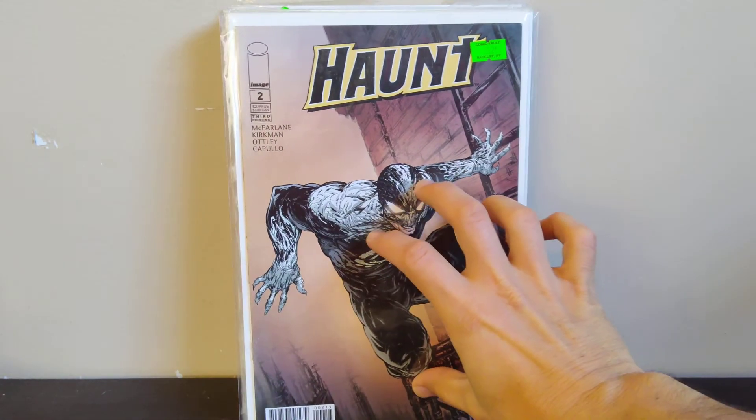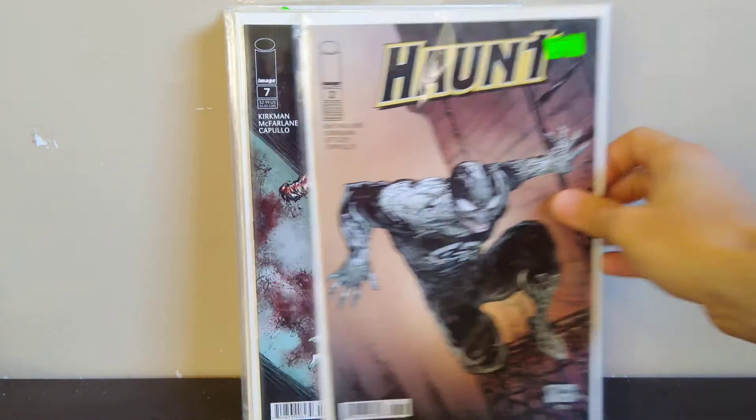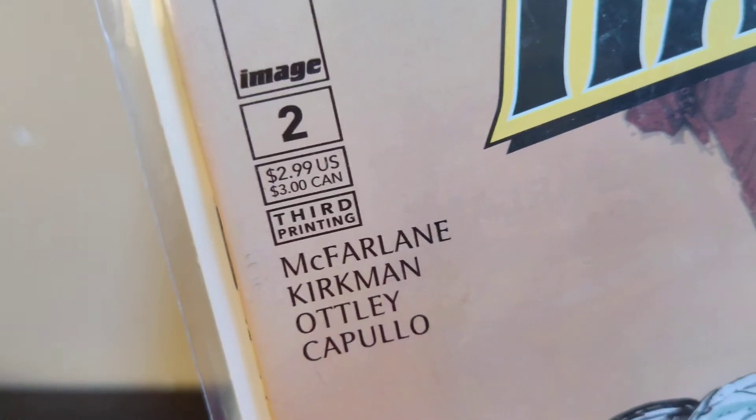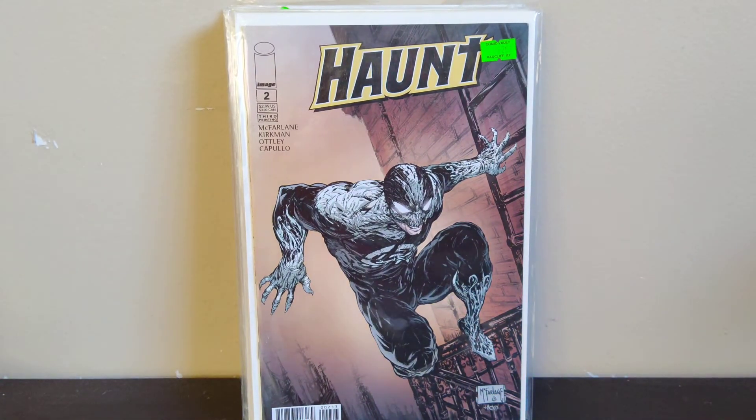The last Haunt book is number 2 — and this is the third printing. I didn't even know it was a third printing until I got it home and started looking at it. I just picked it up because I didn't have issue 2 of Haunt, and then I saw it was a third printing, which is pretty cool. It's a McFarlane cover — he did the covers for most of the early ones — so I was happy to find that for a buck.